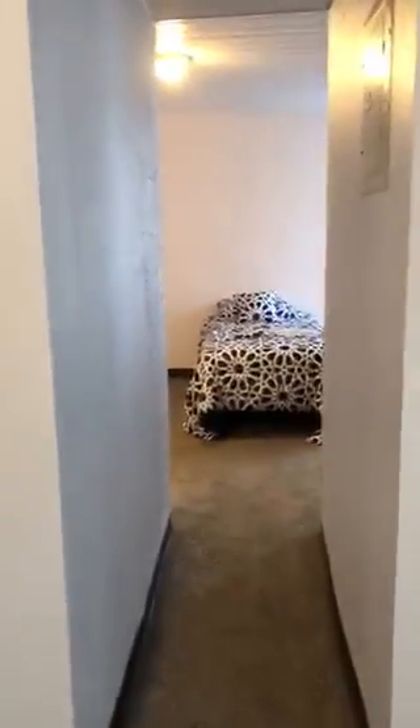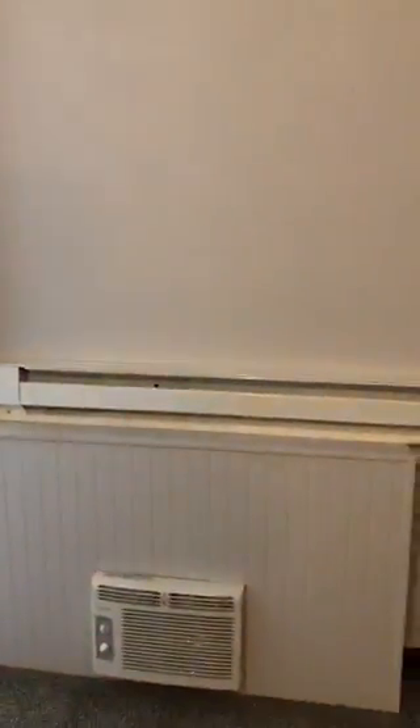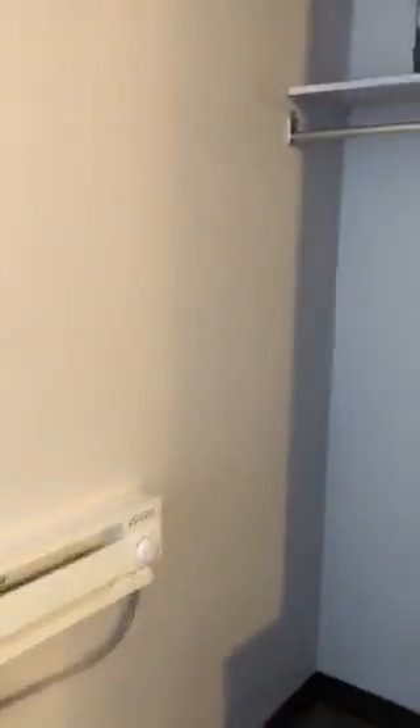Hallway going into the bedroom. Window with another AC and baseboard heat. Large closet space with a dresser.